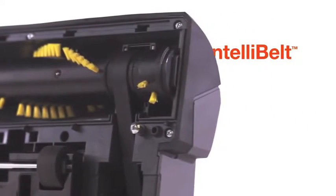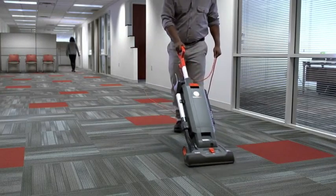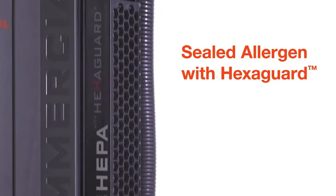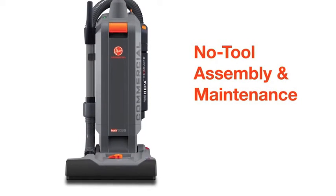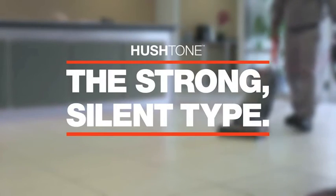With an automatic shutdown feature, the permanent IntelliBelt is protected from brush roll jams for long-lasting use. The Hush Tone has a sealed allergen system that's fitted with a HEPA media filter, plus maintenance is easy and tool-free for optimal productivity. The Hoover Commercial Hush Tone — the strong, silent type.